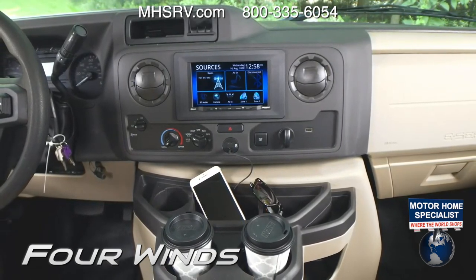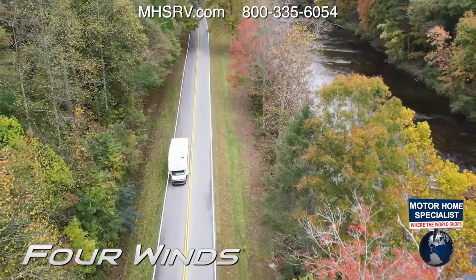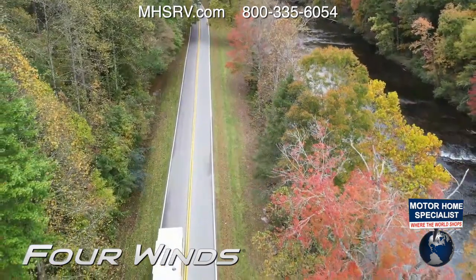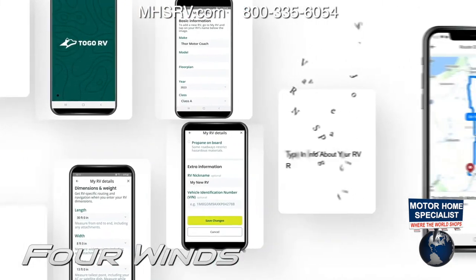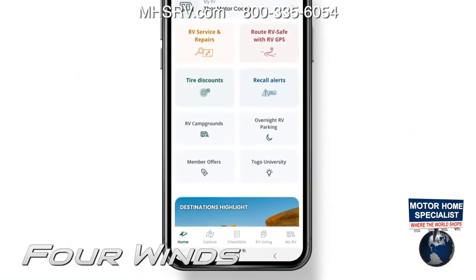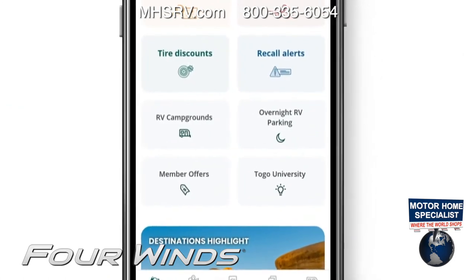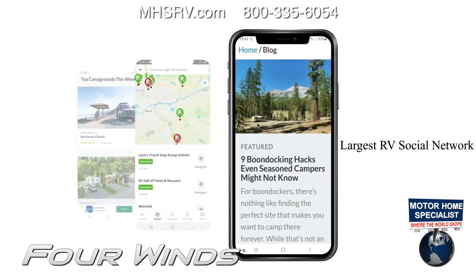This does not have RV-specific navigation built in, but that's okay — you have Android Auto and Apple CarPlay. You can download the RV-specific navigation app of your choice, or try Road Pass Pro free for one year. You get Campendium, Road Trippers, RV Village, and Togo RV. It gives you RV-specific GPS navigation, a large social network for RVers and families who love to travel, and it's the number one road trip planning tool. Plan your road trips and try it out for a year — absolutely free with your new Four Winds.